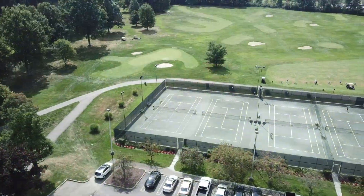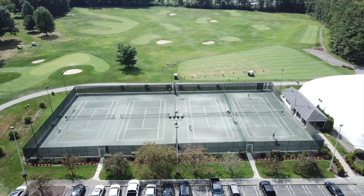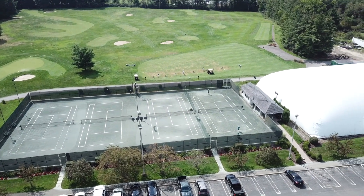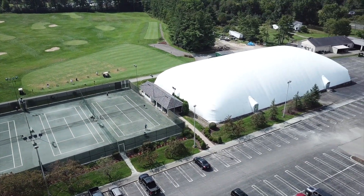You'll find eight additional tennis courts here — four outdoor courts with Har-True surface, which is the best clay surface available, and four indoor courts with the identical surface that they play the U.S. Open on.